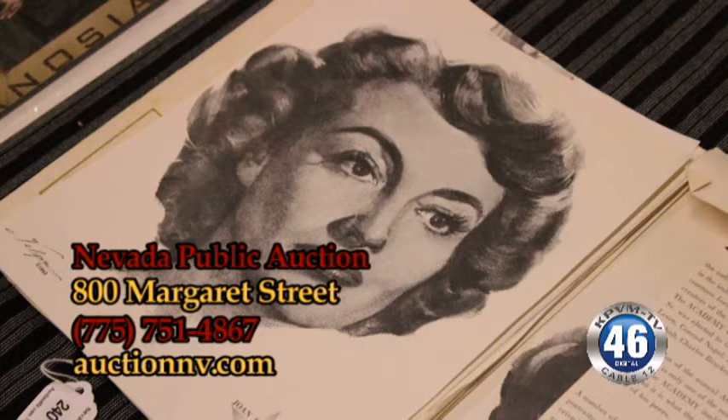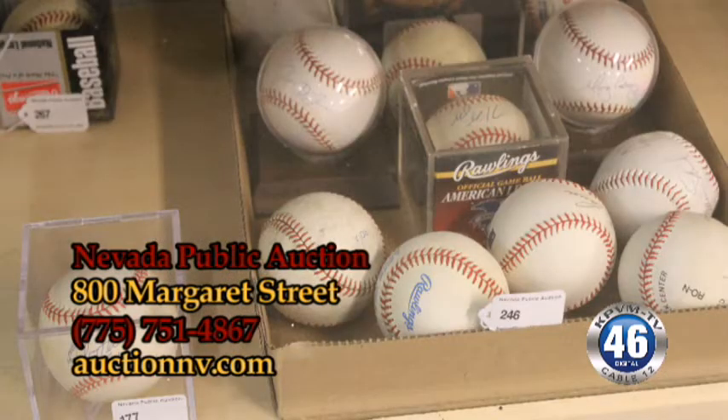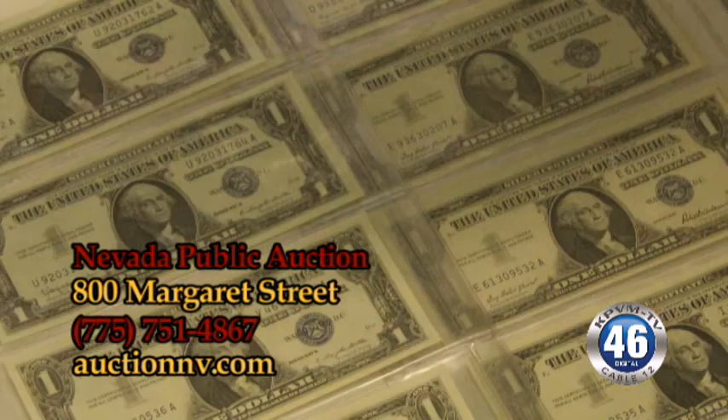Not to mention a bunch of old baseball cards, autograph cards, baseball bats, baseballs, 8x10 photos — just a lot of different collectibles this weekend.